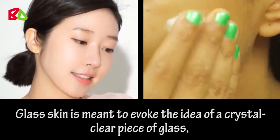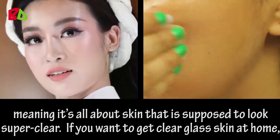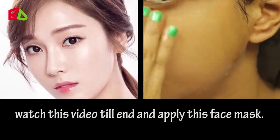Glass skin is all about skin that is supposed to look super clear. If you want to get clear glass skin at home, watch this video till the end and apply this face mask.